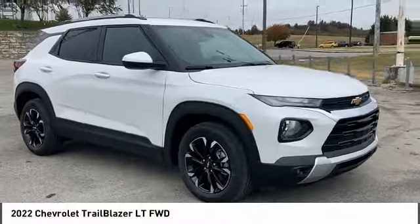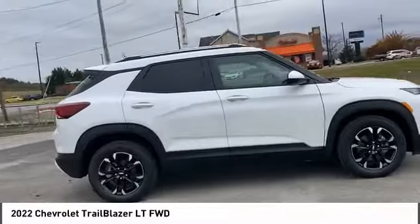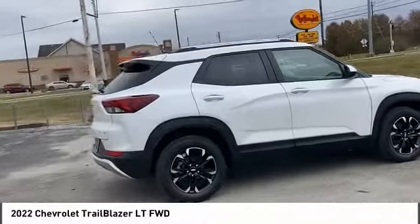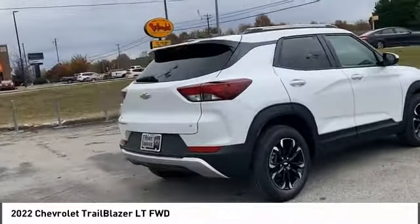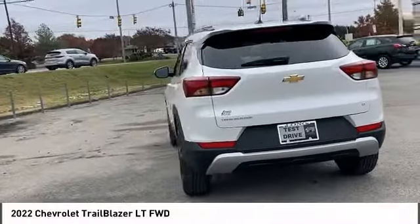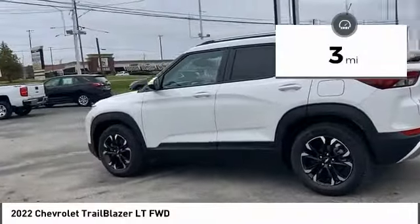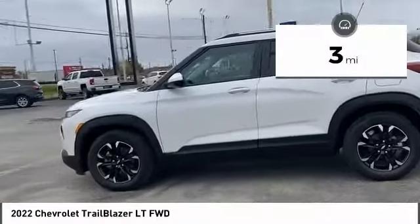Come test drive the 2022 Trailblazer. The Chevrolet Trailblazer is a stylish crossover with plenty of upside on the inside as well. Safety, comfort, features, and style are all found in abundance with the Trailblazer. This vehicle has less than 100 miles. Here are some of this vehicle's great options.